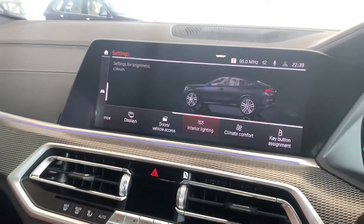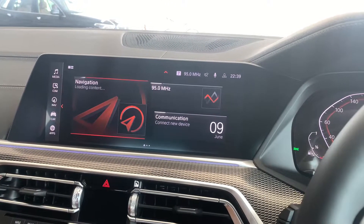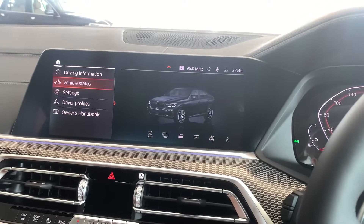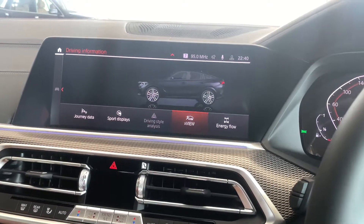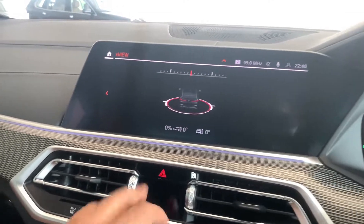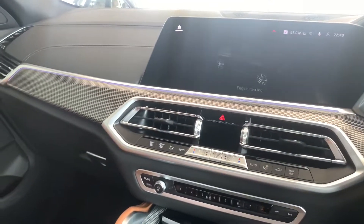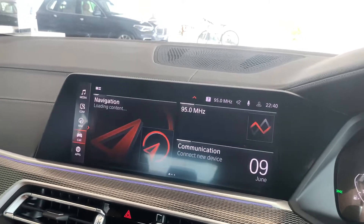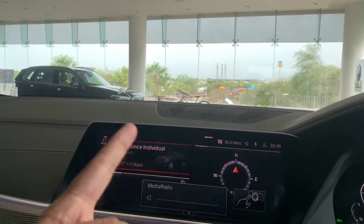The beautiful BMW iDrive controller lets you browse media and other menus. Going into the car's driving information, you get a sport display showing G-forces and an X-View showing leaning angle, steering percentage, and off-road information. You can also check energy flow and see which wheel is getting power via the four-wheel drive system. The audio system is phenomenal and can be controlled via the touchscreen, the iDrive controller, or even gesture controls.